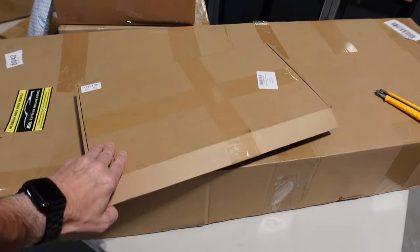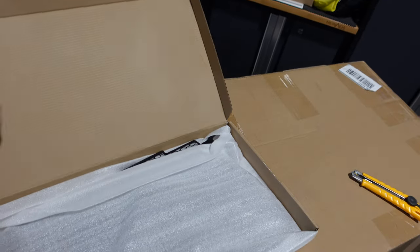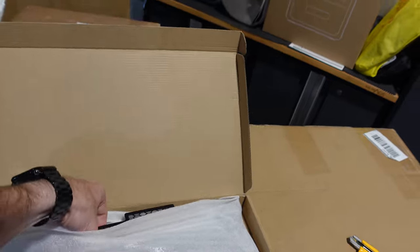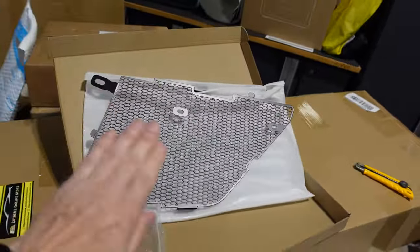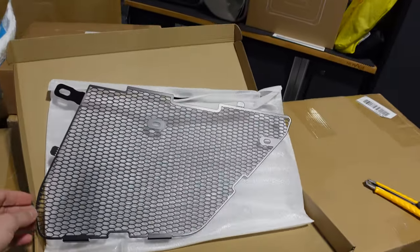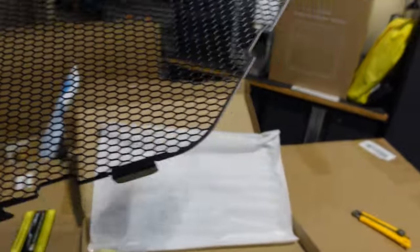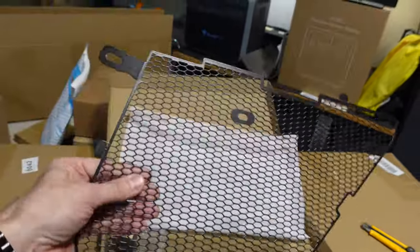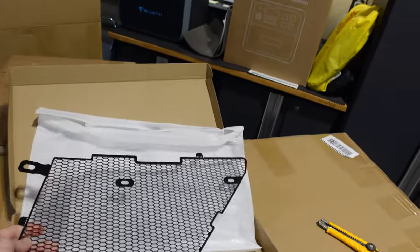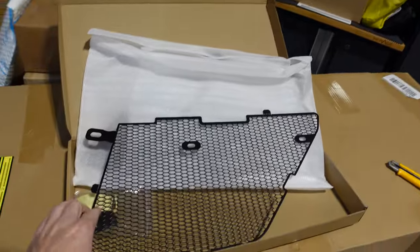I'm going to do all of this one-handed so I can hold the camera. Let's start with this one — make your guesses. This is radiator grill guards for the C8, because if anyone knows the C8, there is zero protection in the front grilles to keep the radiators from getting slammed with rocks and debris. These can be installed and they don't inhibit everyday performance.